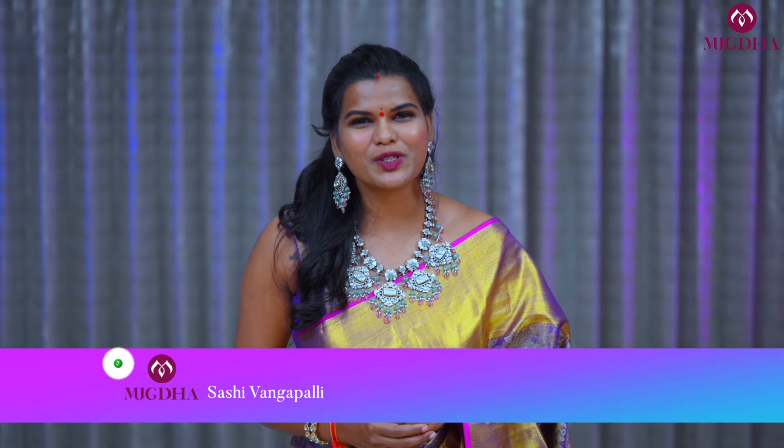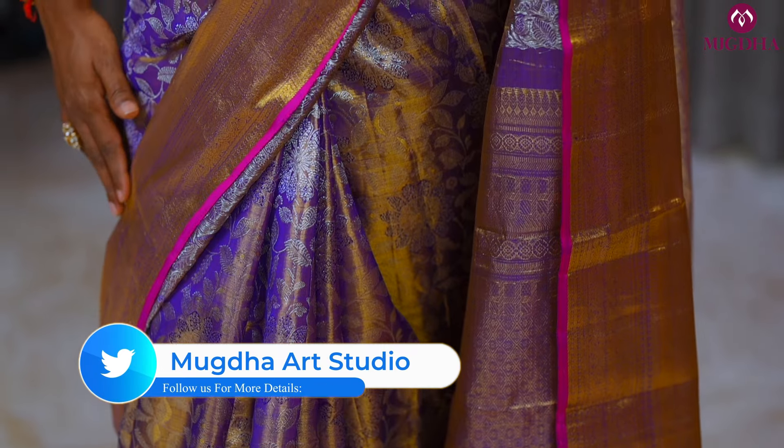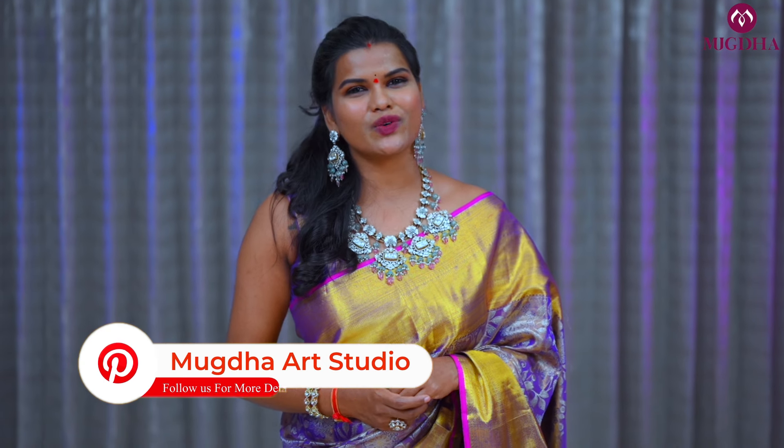This is Sashi Vangupalli and welcome to the world of Mukta. Today I teamed up with a beautiful Kanjiwaram of pastel color and teamed up with an exclusive Victorian jewelry from Gowri Jewelers Jubilee Hills.